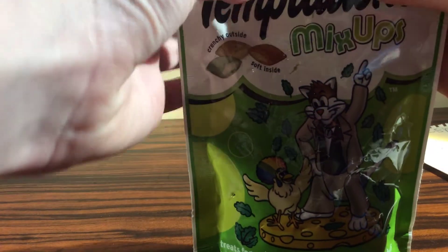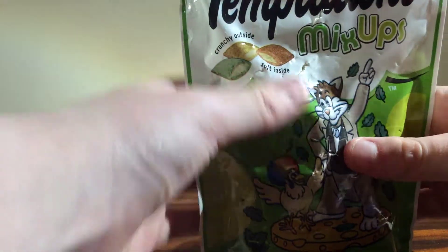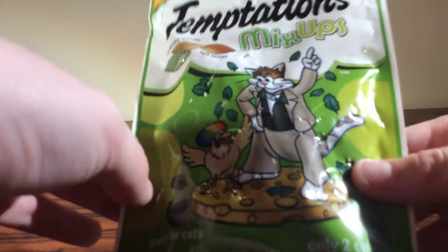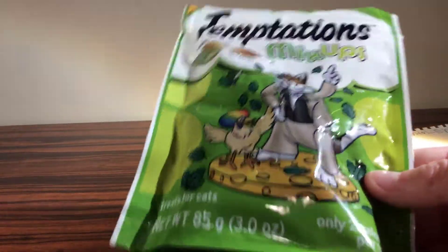I'm going to be doing more of this, guys. I enjoy this — there's a little chicken with a rainbow afro and a cat standing on a disc of cheese on the packaging. So I'm going to get my cats down here on camera.